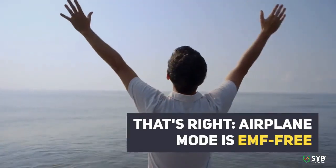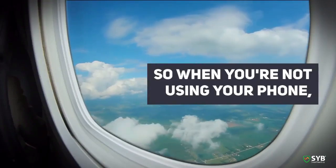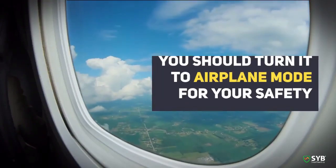That's right, airplane mode is EMF free. So when you're not using your phone, you should turn it to airplane mode for your safety.